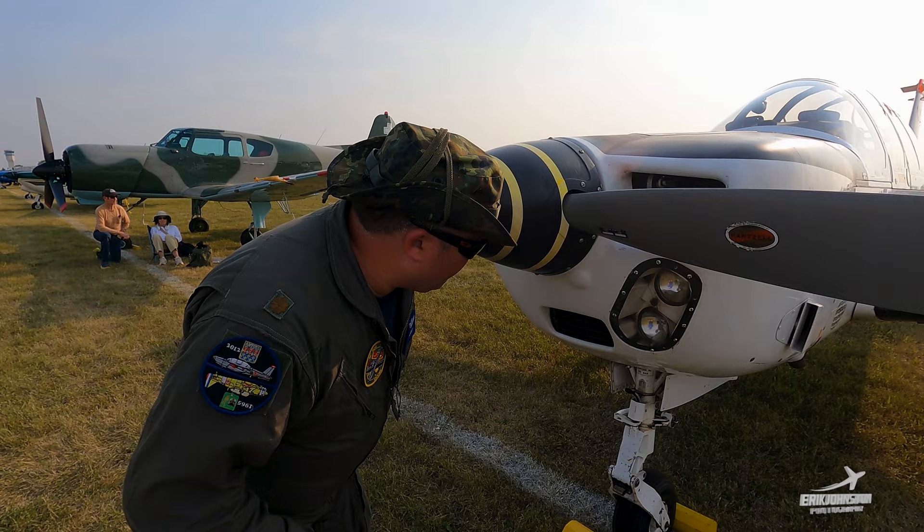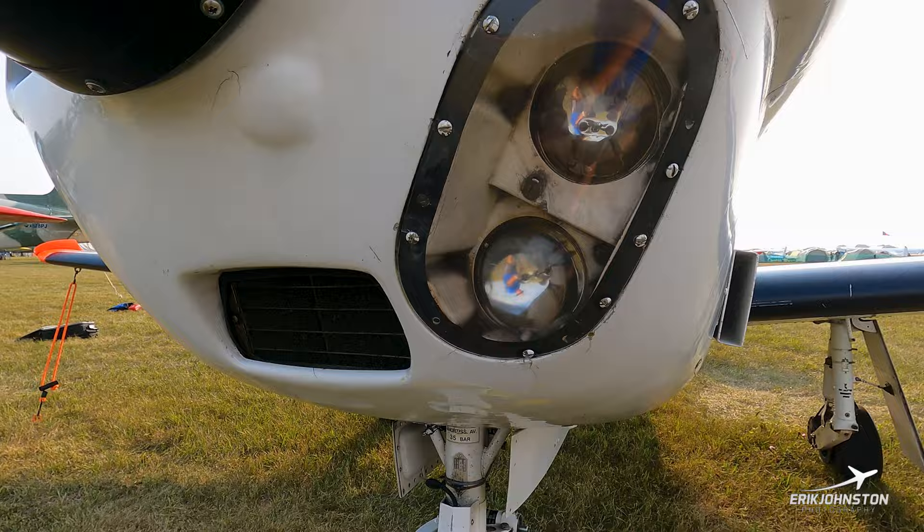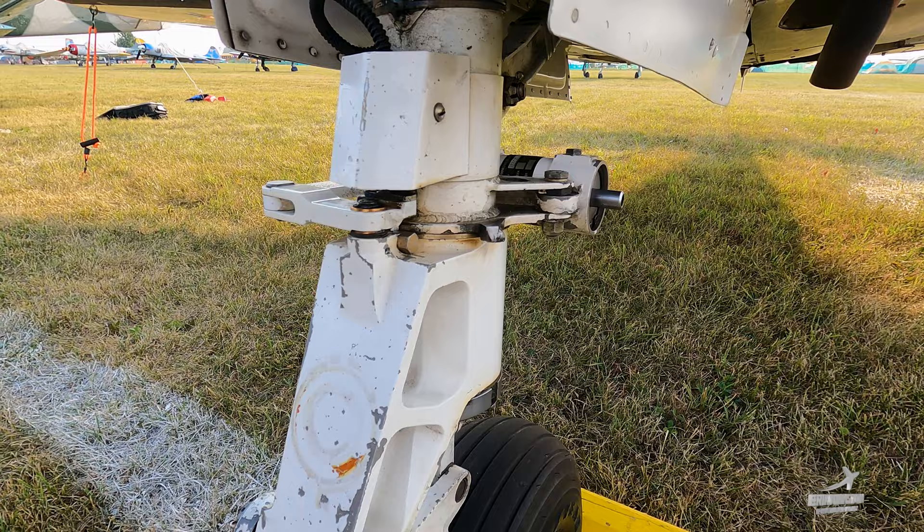From the spinner we have our air filter up front. We also have the landing and taxi lights there — nothing on the wing, just normal light bulbs for both the taxi and landing lights.